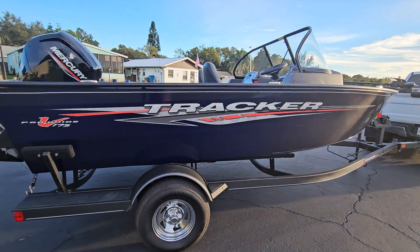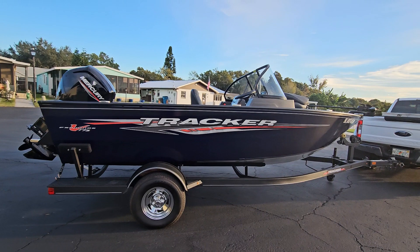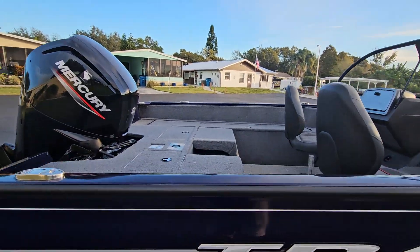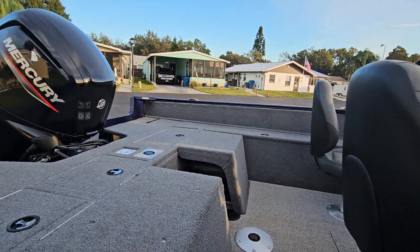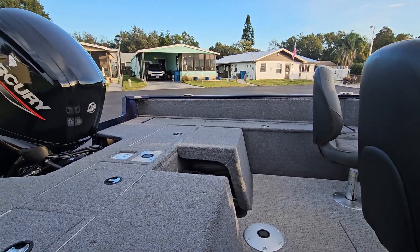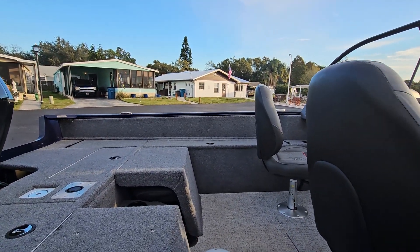Again, my 2022 Tracker Pro Guide V175 Walkthrough Combo. In here, the seats will fold up and make two extra seats, or you can leave one down there for an extra large swim platform — something for me to step off of, and hopefully not break my neck!